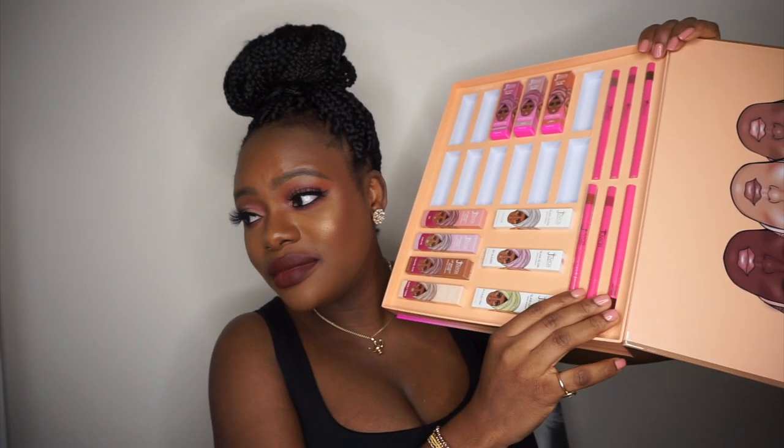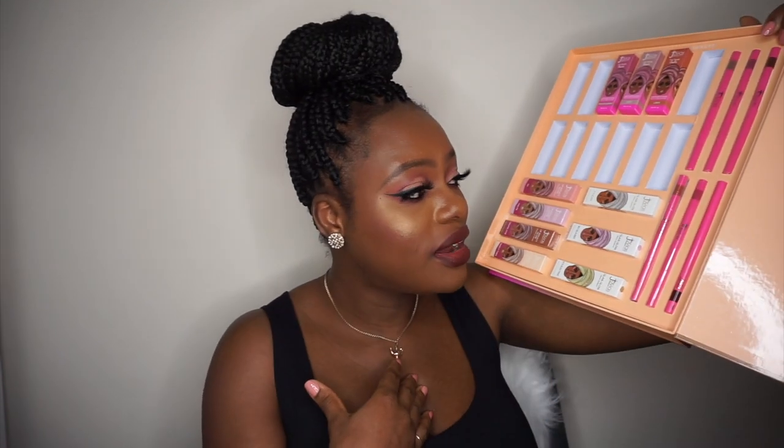For the lip liner, I'm just not going to swatch them. If I were to buy a lip liner, I'd go for the darker shade because that's the one I'd use. You go with your shade when it comes to lip liner, so I'm not going to bother swatching it.